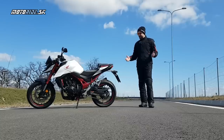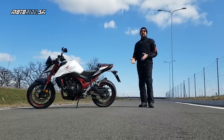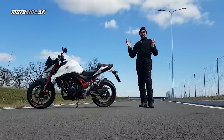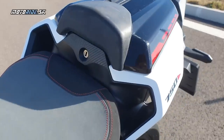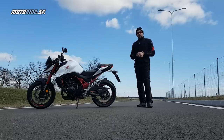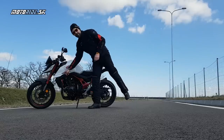Honda nám tu nachystala taký mix, že motorkári, ktorí poznali aj starého Horneta, alebo staré hondiacke ikonické naháče, z toho všetkého musia mať teraz v hlave taký trošku myšung. Tuto máme číslo 750 — modelové označenie nového Horneta je CB750. To bol jeden z najikonickejších naháčov. Máme tu aj meno Hornet zrazu spojené s číslovkou 750, čo nikdy predtým nebolo.